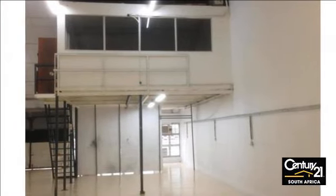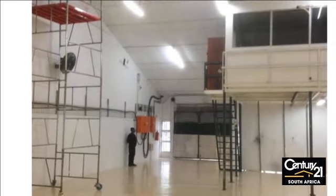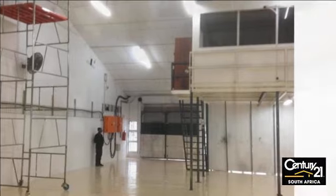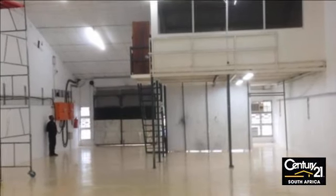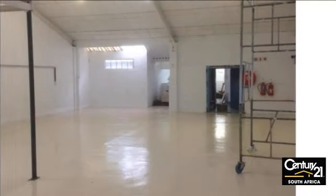Very clean and neat mini factory for rent in Westmead. Minimum 3 years lease. Power: 320 amps. Roll up 6-meter door. 4 parking bays. Very secure. Rates and levies included in rental.